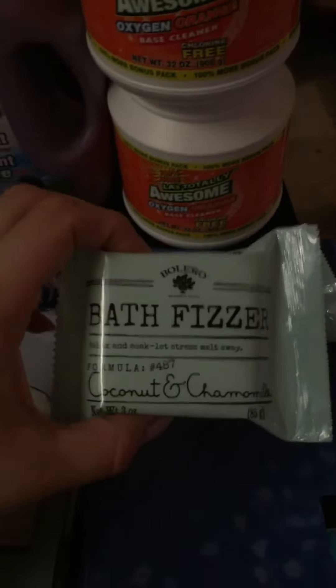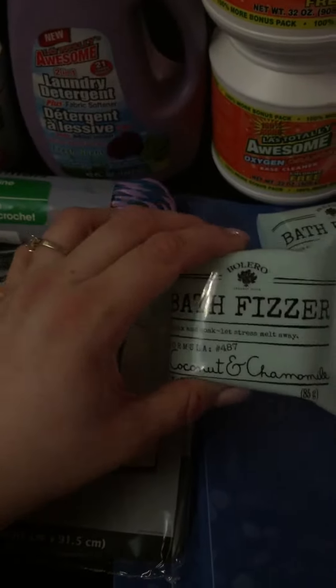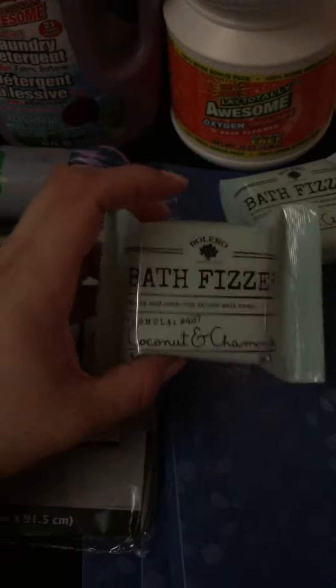Look at this — Bolero bath fizzies, coconut and chamomile. This smells wonderful. We tried the other ones — the lemon verbena and the orange one — and we really didn't like them. So this one smells really good. They do work but I like the way these smell.